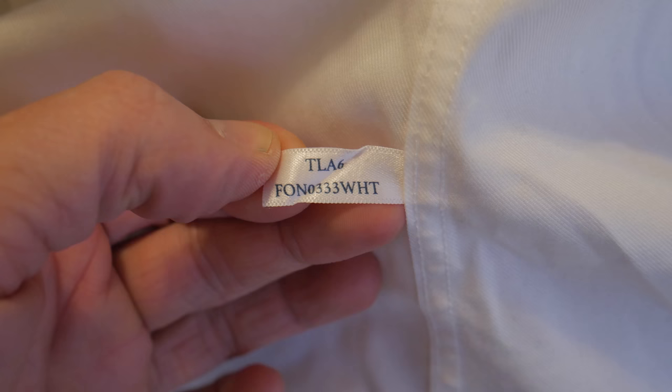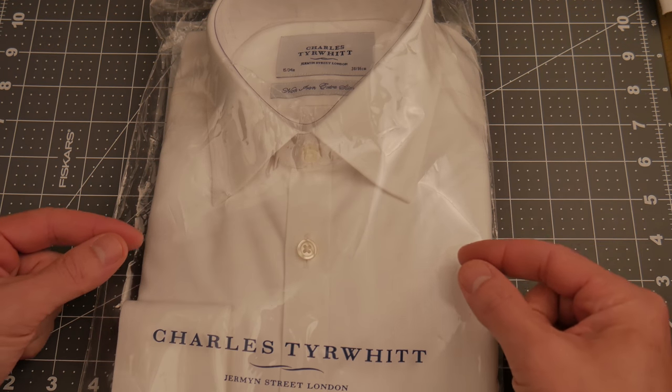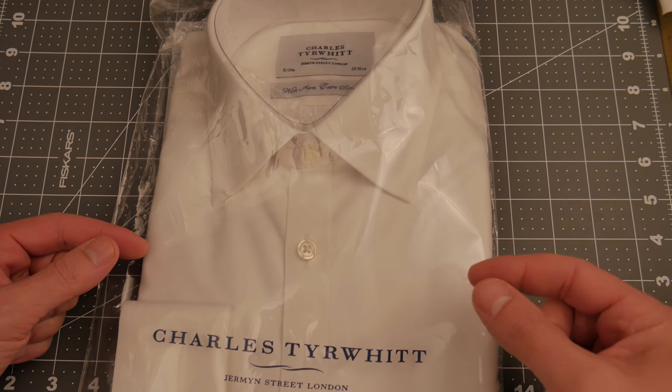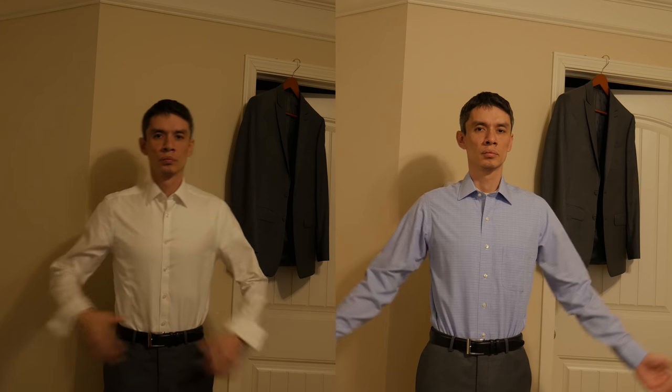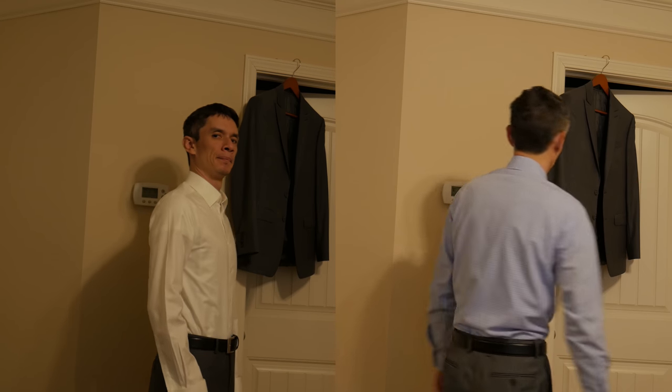I weigh about 155, I'm 5'11", and these fit me perfectly. I've never had a slim fit shirt fit as well as this. I'll show you pictures with my Brooks Brothers shirt. As far as if I want a fitted shirt, these are my go-to.